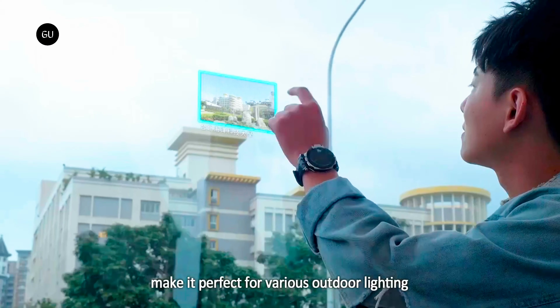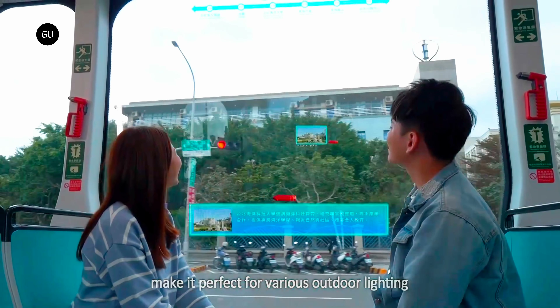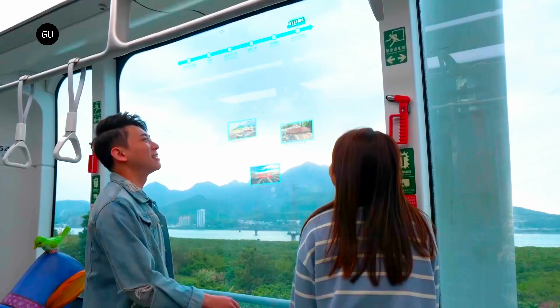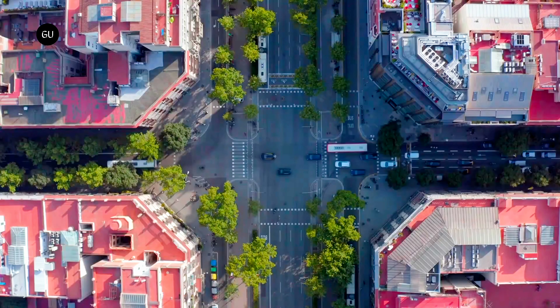If you're on a sightseeing tour in a bus, you really don't want to be looking away from the passing attractions to Google them on your smartphone. The AR interactive vehicle display is intended to help by showing relevant information on the vehicle's window glass.